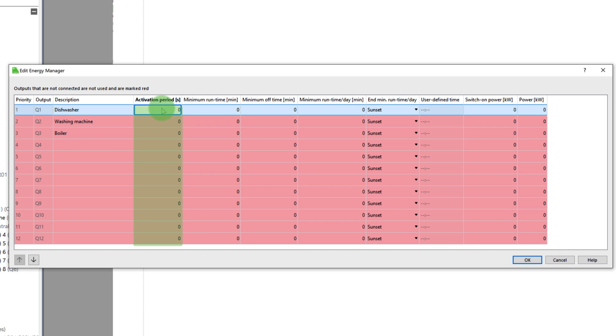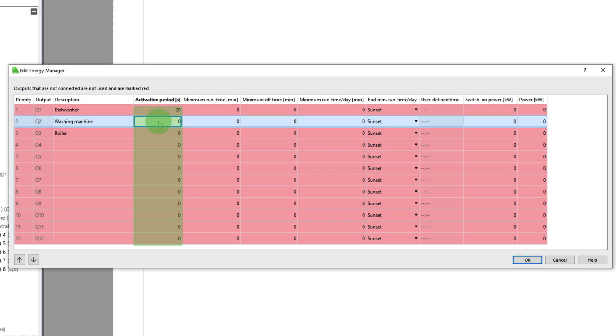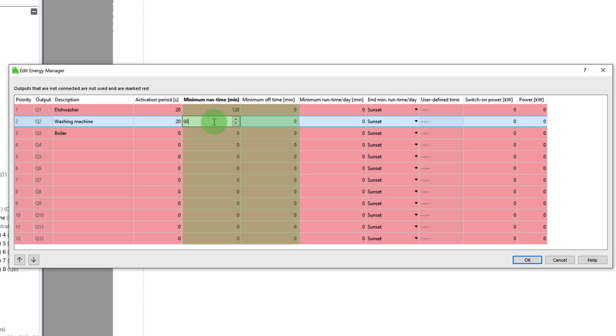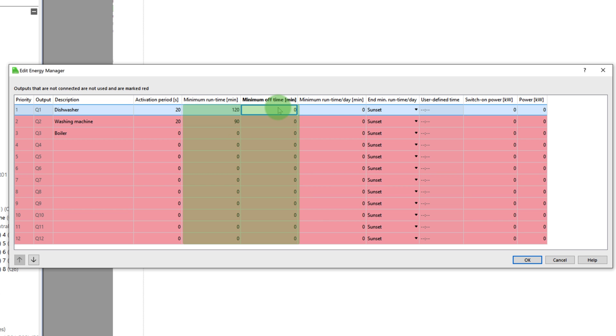The activation period is the time it takes to prepare a device before it starts running. If the device is a washing machine, the activation period is how long in seconds would be required to select the washing cycle. The device is kept on for at least the minimum runtime. The minimum off time is how long the device needs to be off before it powers back on again. If a minimum runtime per day is specified, the corresponding devices are activated for this duration either before sunset or at the user-defined time, even if there is no surplus or self-produced energy on that day.